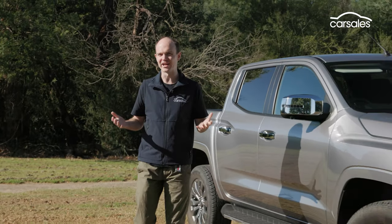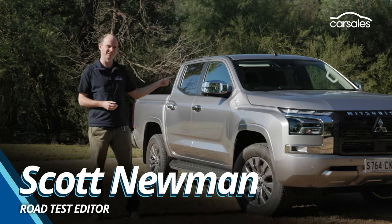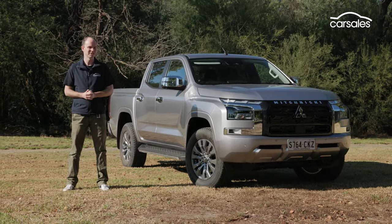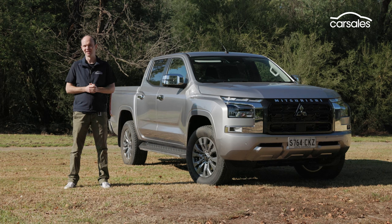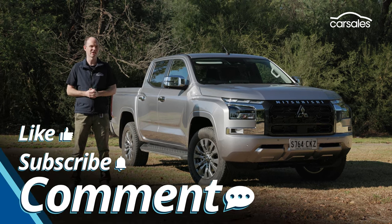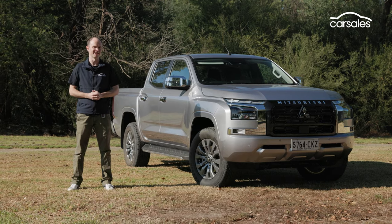At the recent launch of the new Mitsubishi Triton, we concentrated on the flagship GSR, but the bulk of sales will come from this — the GLS. So very simple: is it any good and should you buy one? Stay tuned to find out. But before then, like the video, subscribe to the Car Sales channel, and give us a comment with your thoughts down below. Let's get stuck in.